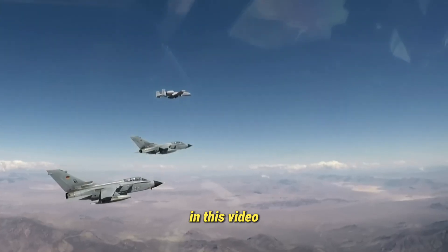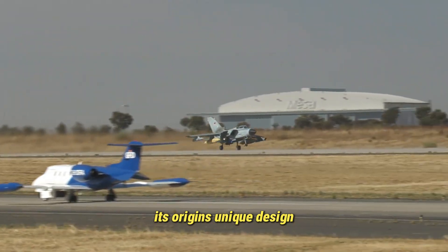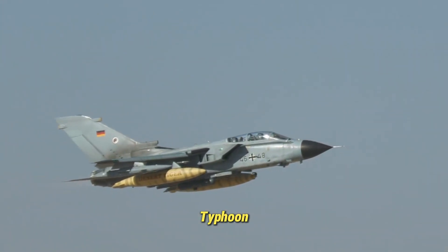In this video, we'll uncover the full story of Germany's Tornado — its origins, unique design, advanced systems, and its evolving partnership with the Eurofighter Typhoon.